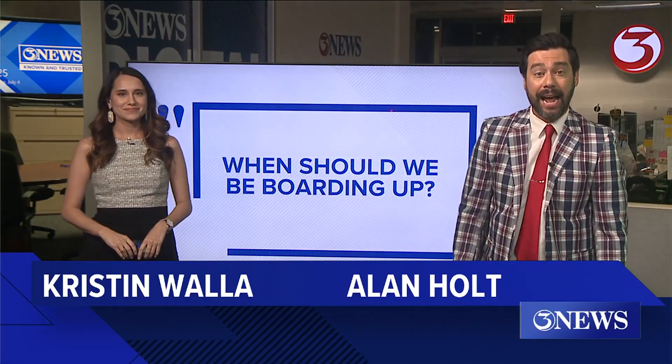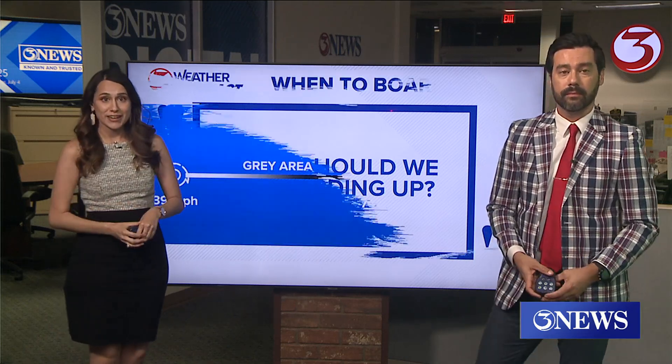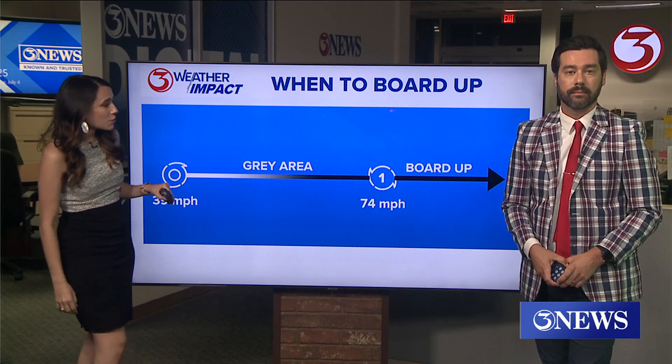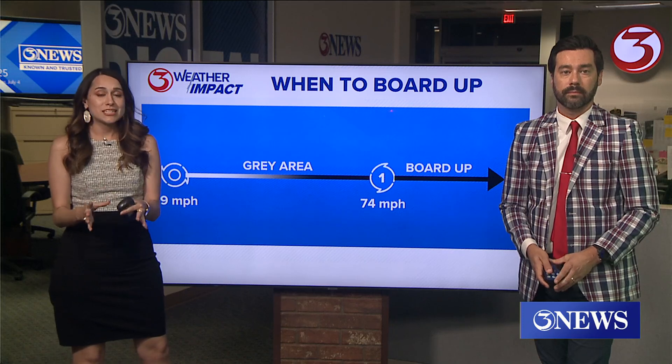Welcome back at 6 o'clock. We asked for your questions and we've sifted through a lot of them. First one up from many of you was: when should we board up? That is a very good question — one we answered in our hurricane special, but here it is one more time. Anytime we're expecting category one or 74 mile per hour winds, that's pretty much the baseline that you really need to be boarding up.